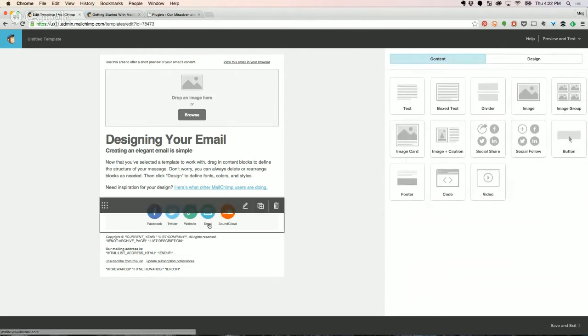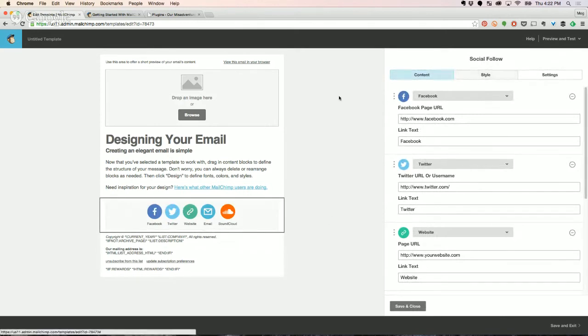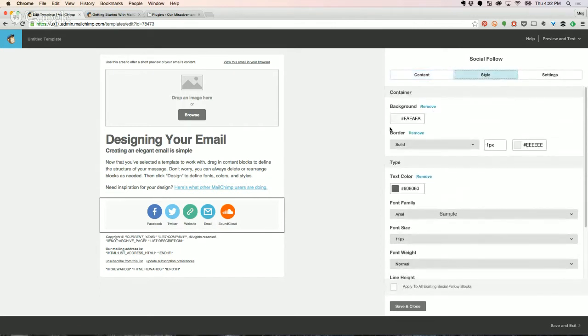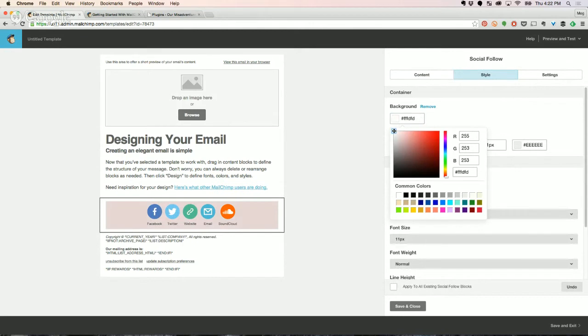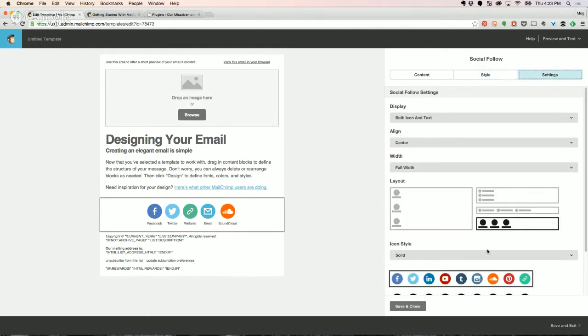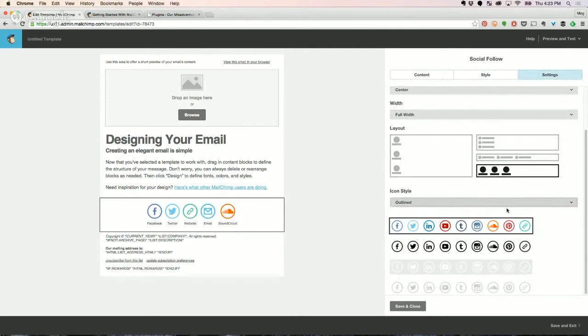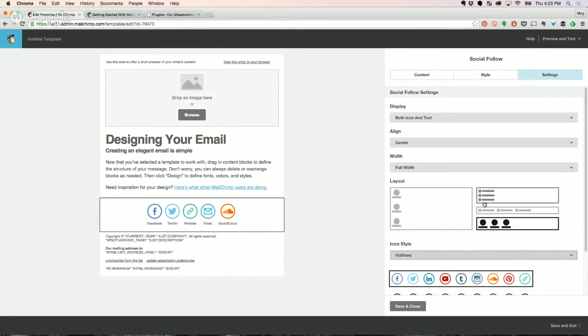You can change the gray box behind the social icons. Click the edit icon, then over on the right there's Content, Style, and Settings. Click on Style and change the background color all the way to white. Set the border to none — there we go, it's seamless with the rest of the template. In Settings, you can change the style so they're all the same color or outlined. There's going to be something for everyone.